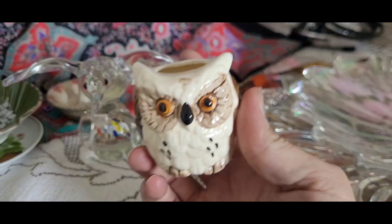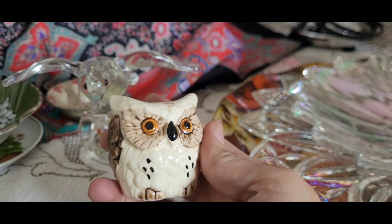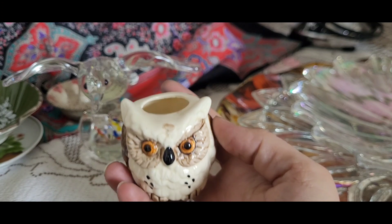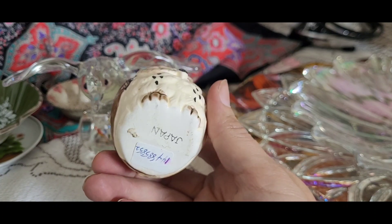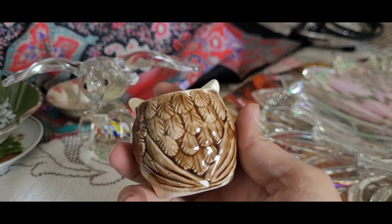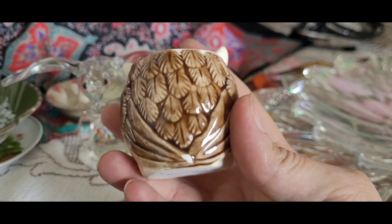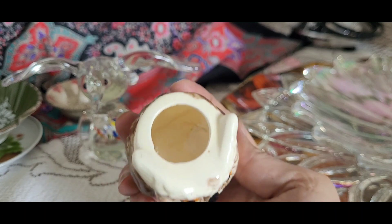Then I got this little owl. There was a little boy running around with his sister, and she took a shining to my youngest boy — little kids are just drawn to him — and he gave him this owl. I don't know where he got it from because I didn't see it on the shelves, but I grabbed it. It does have a little chip on his bum, but besides that it's in really good shape. It's made in Japan — a little fluffy owl. There's a hole on the top; I don't think it came with a lid. I'm going to assume it's a toothpick holder.